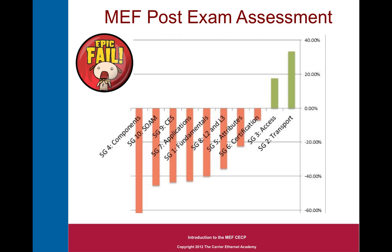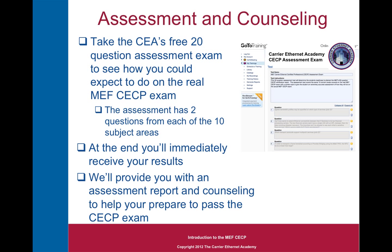At the end of the exam, the MEF will provide you with a post-exam assessment. Looking closely at an example assessment, it tells me this was a candidate from the networking industry — their access and transport scores were quite good, but tying those into the specific MEF components, applications, understanding the certification program, and circuit emulation, they didn't do so well, and would have needed to schedule a retake. You too can take a free 20-question assessment exam to see how you could do on the real thing — 2 questions from each of the 10 subject areas — and at the end you'll immediately receive your results, an assessment report, and counseling to help you prepare to pass the CECP exam.